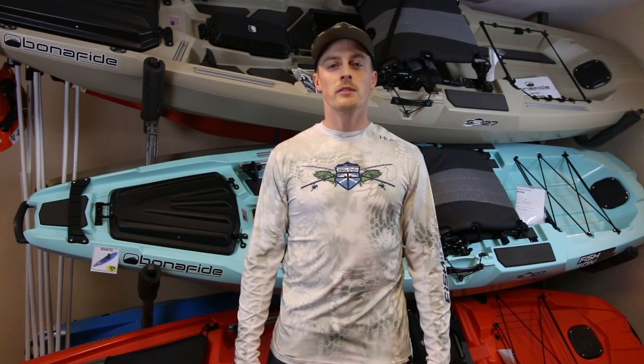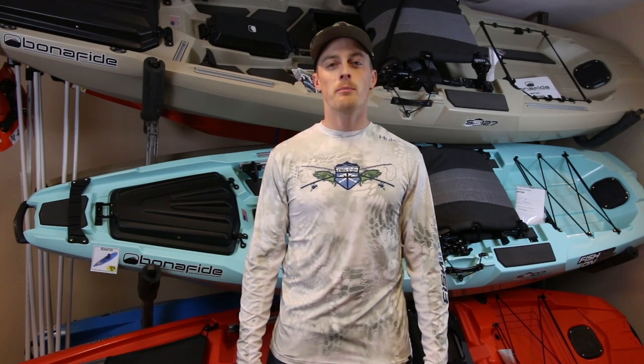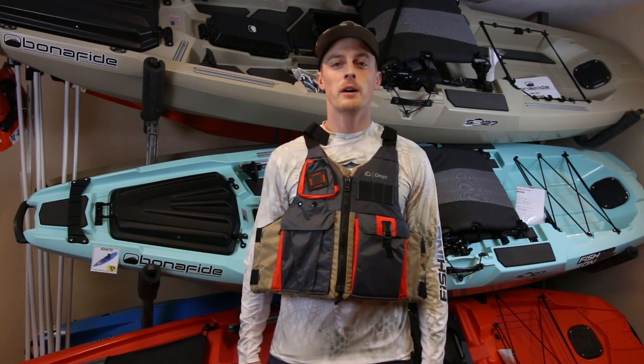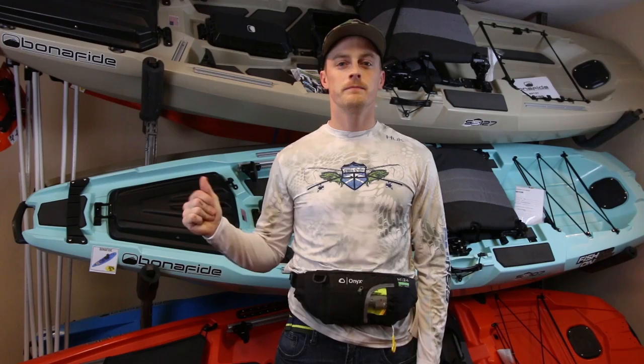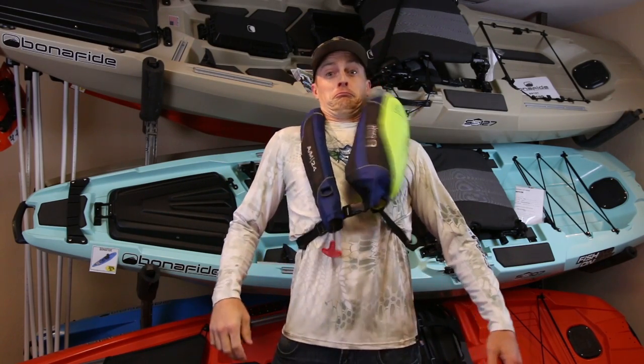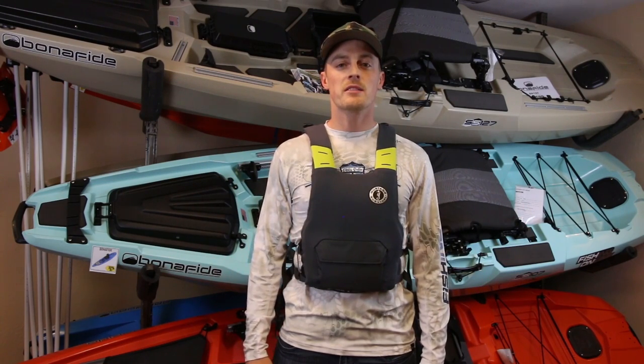Here at Fishing Online, we care about angler safety, so that's why we offer a full lineup of life jackets from some of the top brands like Onyx, including their inflatable belt and their inflatable jacket. We also carry Mustang.